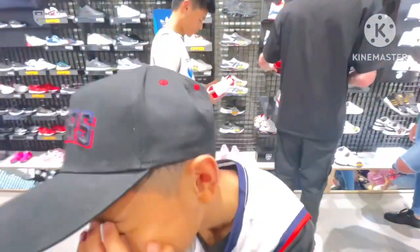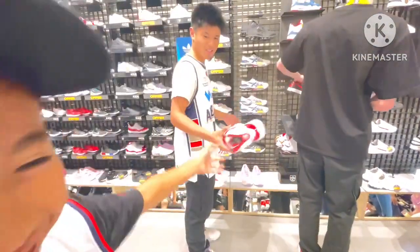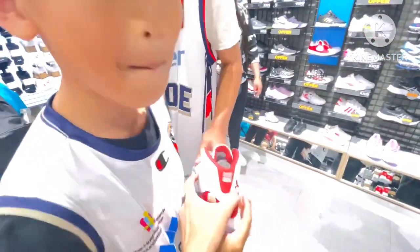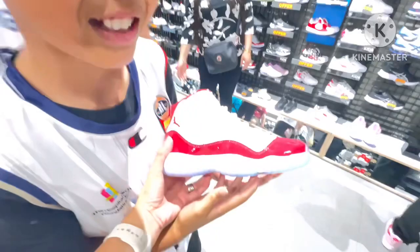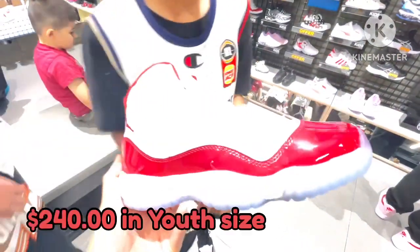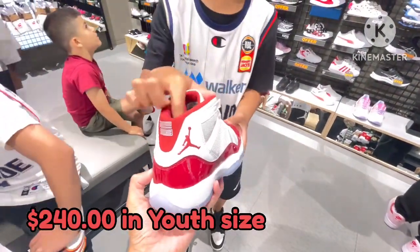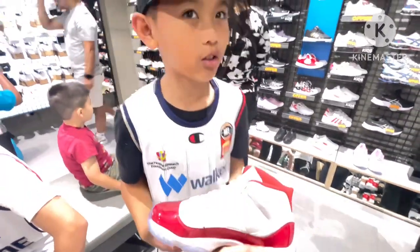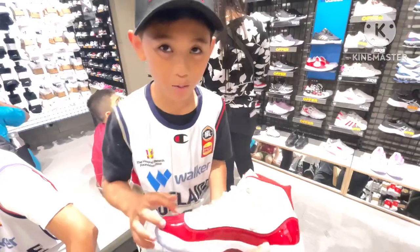Which one did you want? It's so expensive. What about the other one? The Jordan 4 looks nice.